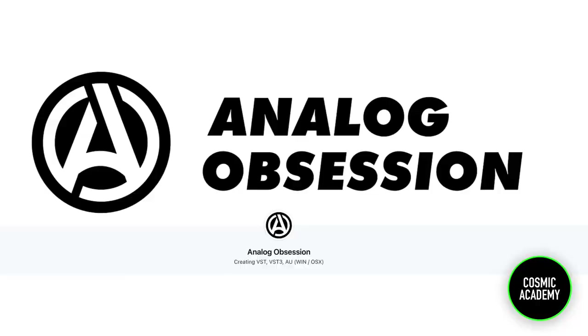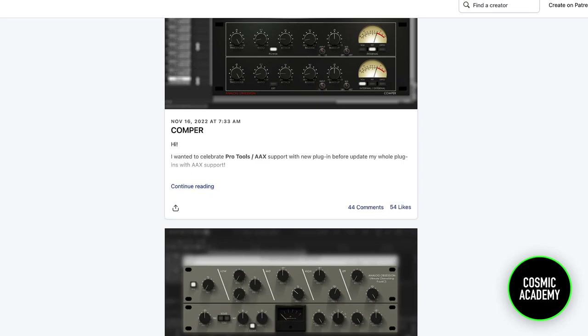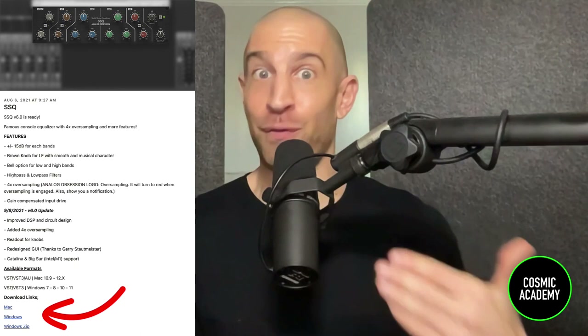The next recommendation is free analog model plugins from a company called Analog Obsession. If you search them, you'll notice it is on Patreon — they're free, but if you want to say thank you, you can subscribe. Let's knock the word 'free' off because these are just high-quality plugins — really, really good. It's not that they're good for free plugins, they're just plain high quality. There are a lot of analog-modeled options from SSL EQs to different compressors, similar to what UAD, Plugin Alliance, and Waves have. I'd definitely recommend trying their stuff before spending money on a Waves, UAD, or Plugin Alliance equivalent.